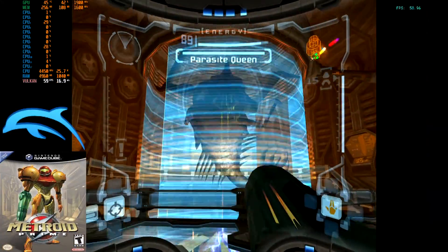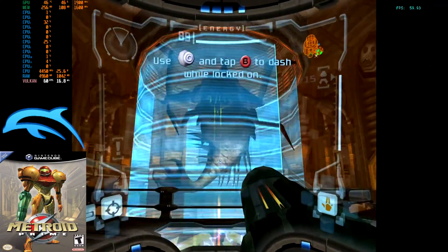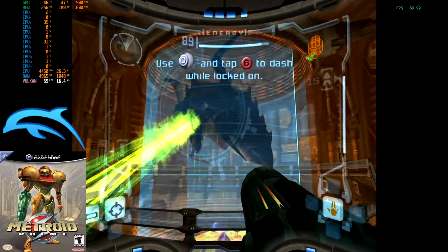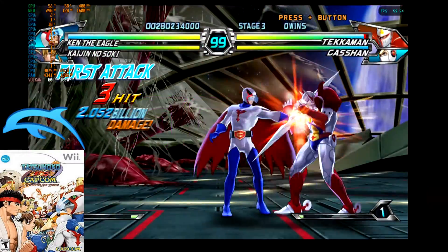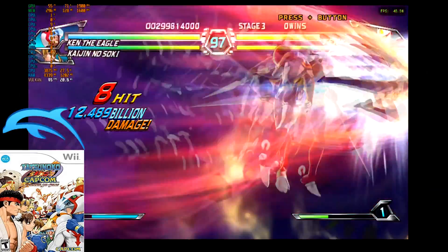Next were GameCube games using the Dolphin emulator, and like before, 1080p is the recommended resolution. 16x anisotropic filtering was fine with FXAA, and depending on the game, 2 to 4x MSAA is once again recommended. Wii titles for the most part seem to be the same settings as well, but bear in mind shader cache may initially affect your performance.